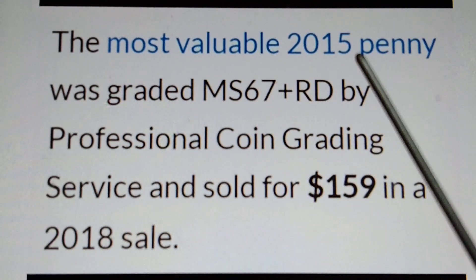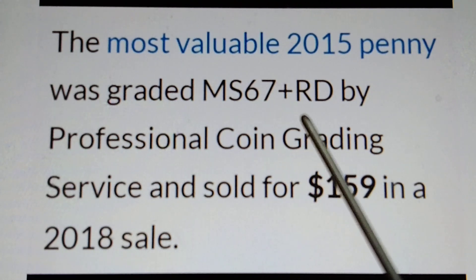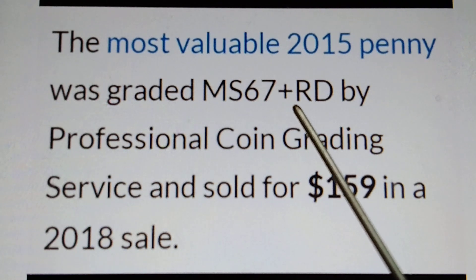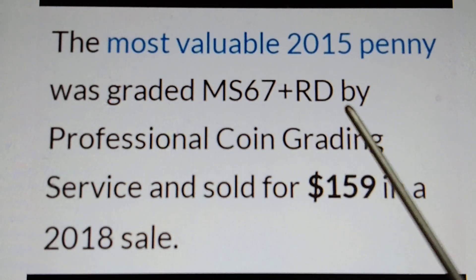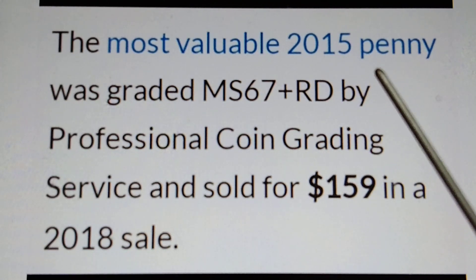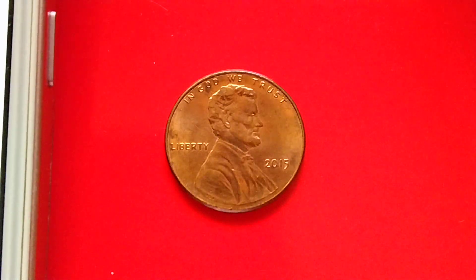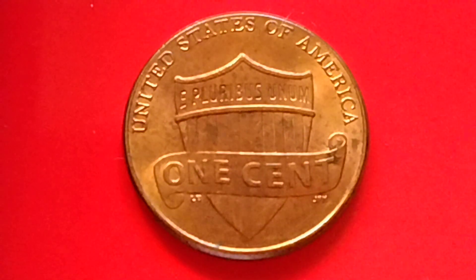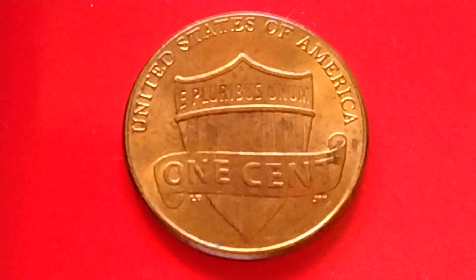The most valuable 2015 penny was graded MS 67 plus RD. So if you have, find, or get an MS 68, MS 69, or MS 70, that is worth more than one hundred fifty nine dollars. I hope I was able to provide some information for coin collecting. Bye for now and have a great day.